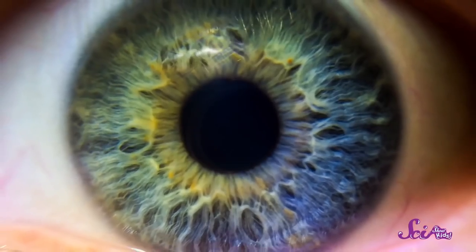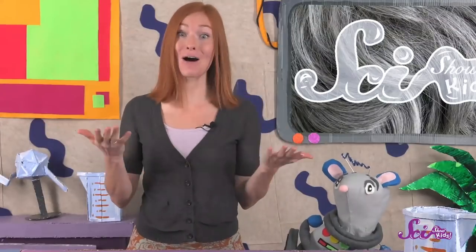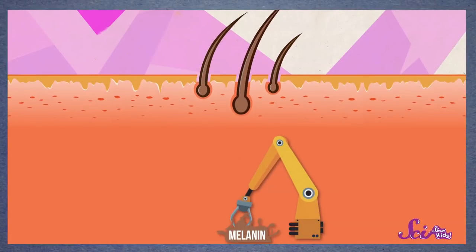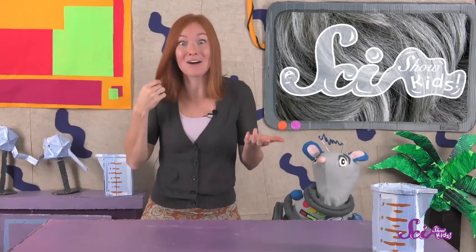We have melanin in other parts of our bodies, too. It gives color to our skin and even our eyes. There are lots of little tiny things inside hair follicles called melanocytes that are always making more melanin. Every day, the follicle adds more fibers to the bottom of the hair, so the strand gets a little longer. At the same time, it uses melanin from the melanocytes to color the hair. And that's how our hair grows.